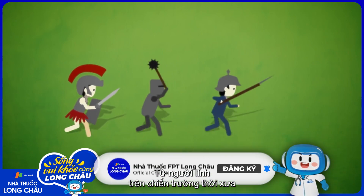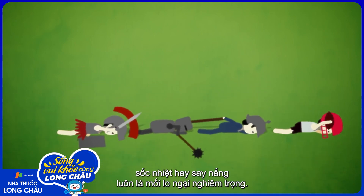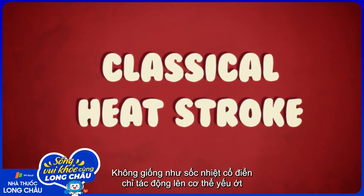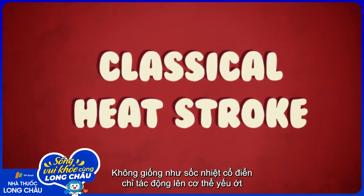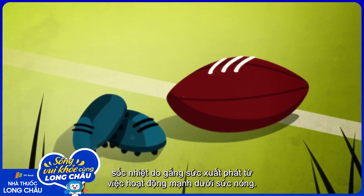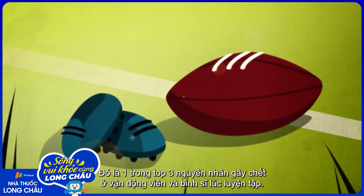From ancient soldiers on the battlefield to modern-day warriors on the gridiron, exertional heat stroke, or sunstroke, has long been a serious concern. And unlike classical heat stroke, which affects vulnerable people such as infants and the elderly during heat waves, exertional heat stroke is caused by intense exercise in the heat and is one of the top three killers of athletes and soldiers in training.